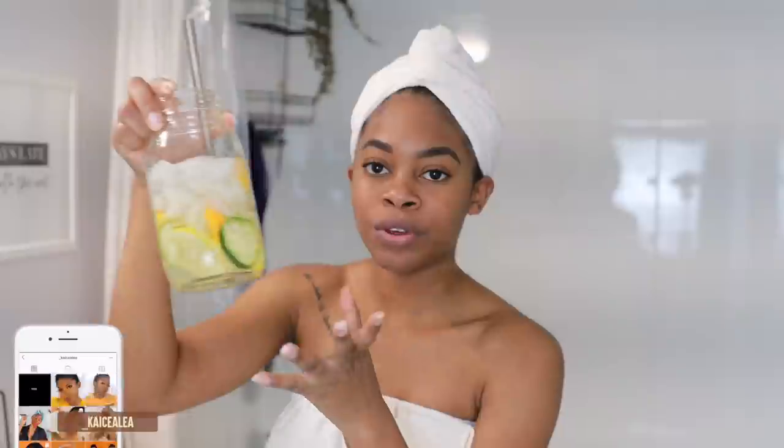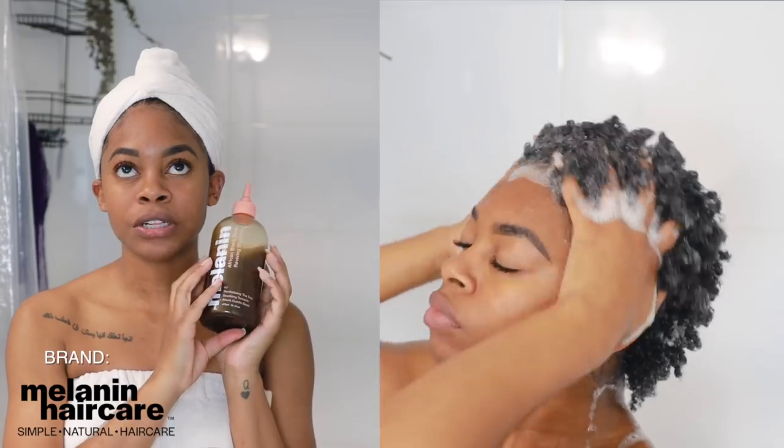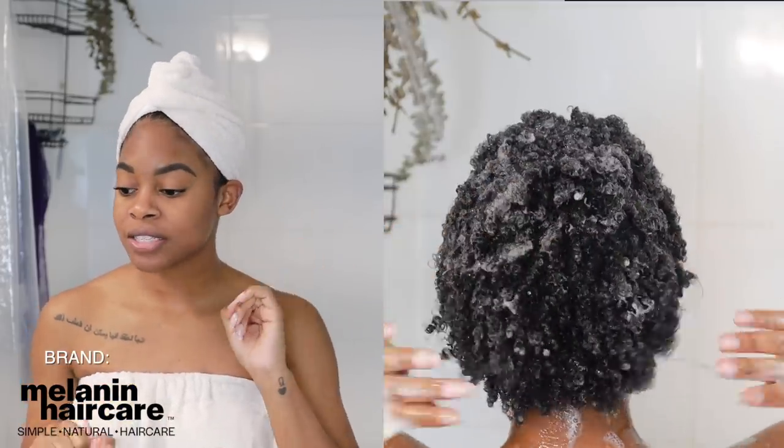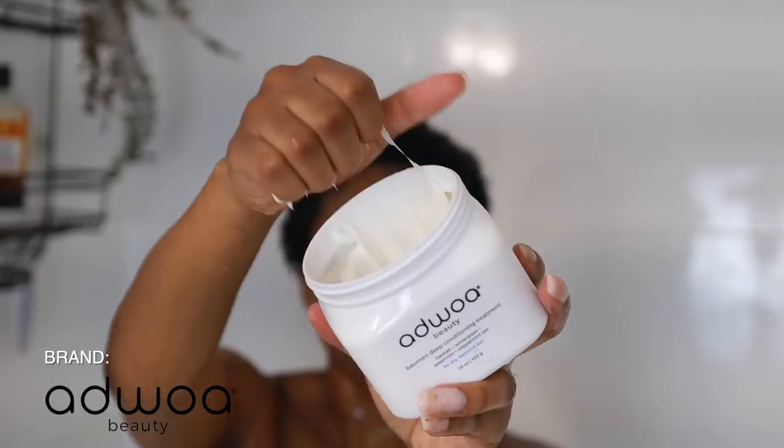First things first, I have my glow water — cucumber, lemon, and citrus. Sometimes I use orange or grapefruit. I've been loving the Melanin Hair Care African Black Soap Reviving Shampoo. I just clarified my hair with this — literally my favorite shampoo right now. It gets my hair clean, doesn't cause tangles, smells really good, and feels really good.